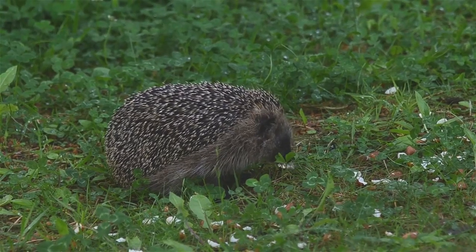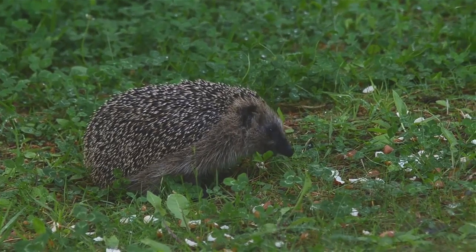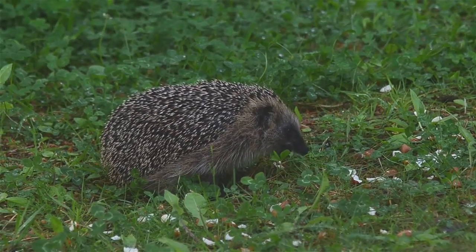As it begins to get warmer in the spring, usually around March time, hedgehogs will fully emerge from their hibernation, sometimes having lost as much as half of their body weight. Despite this weight loss, eating is not always the first thing on their mind, as when they emerge it is their time to mate.